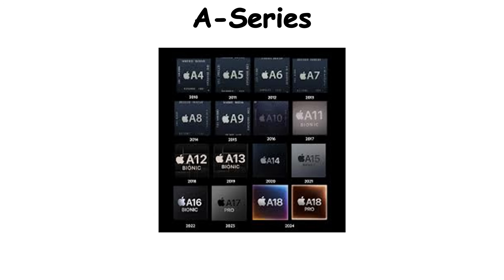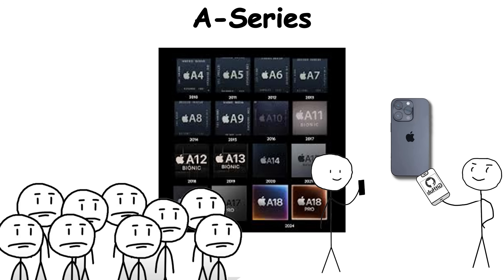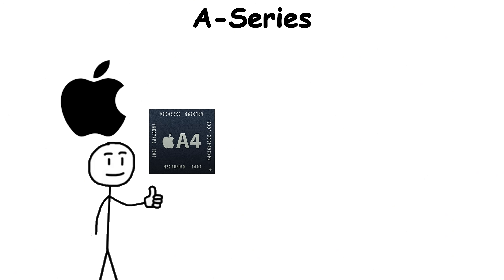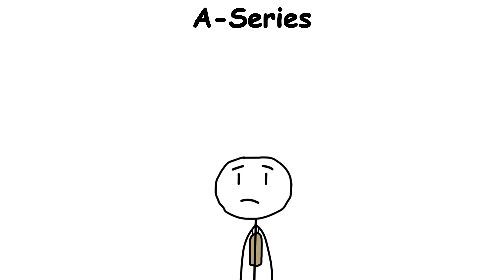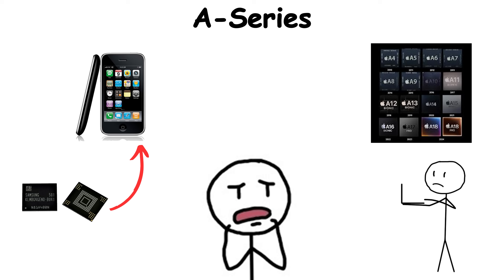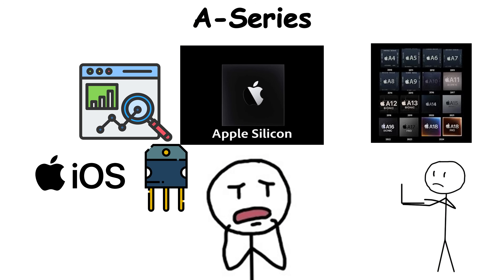The A-Series is the chip family that transformed the iPhone from a gadget into a pocket computer. When Apple launched the first A4 in 2010, it was more than just a processor — it was Apple cutting ties with the rest of the tech world. Before that, iPhones relied on Samsung chips. But with the A-Series, Apple started designing its own silicon, optimized down to the transistor for iOS.